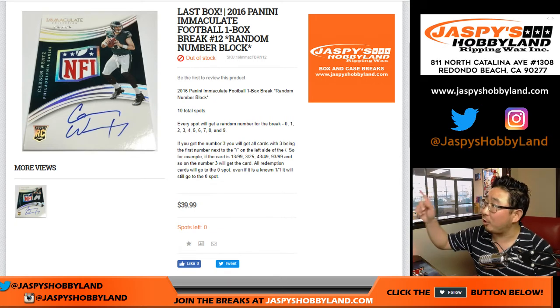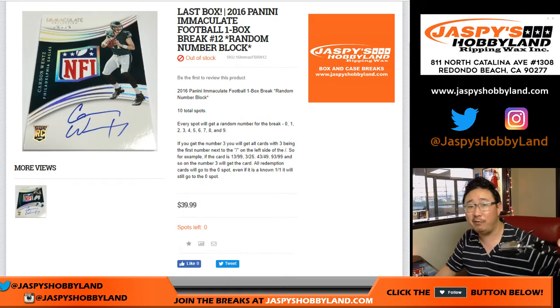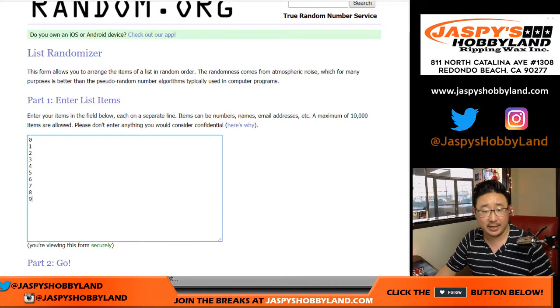Hi everyone, Joe for Jaspi's Hobbyland, our last box of 2016 Panini Immaculate Football. Break 12 — big thanks to these folks: Stephen, Daniel, Senyin, Jason, and Mark for getting into this one.